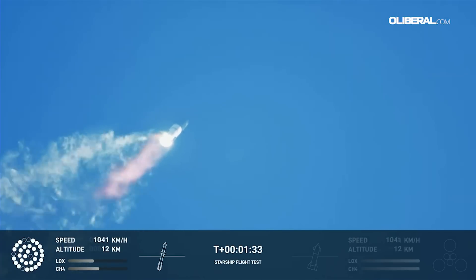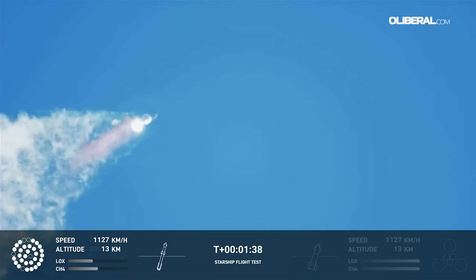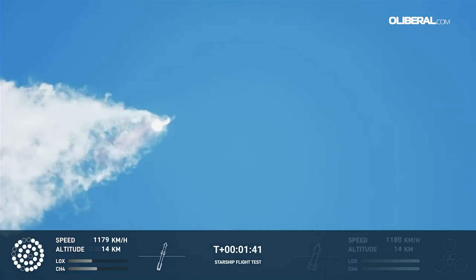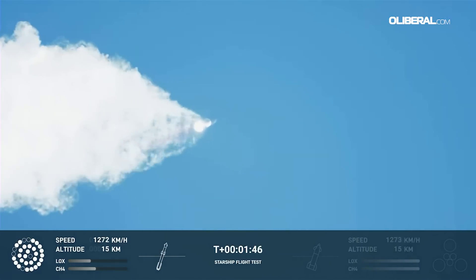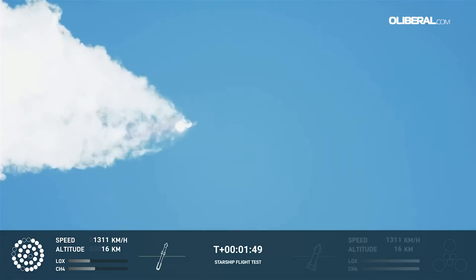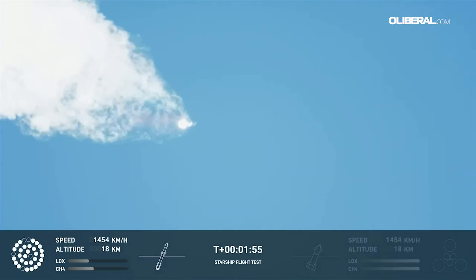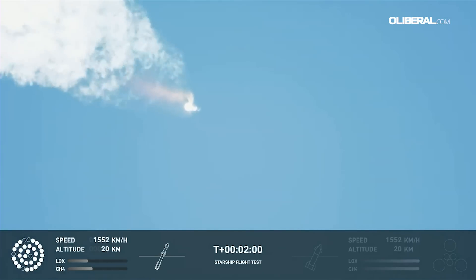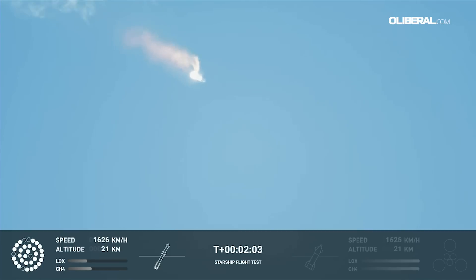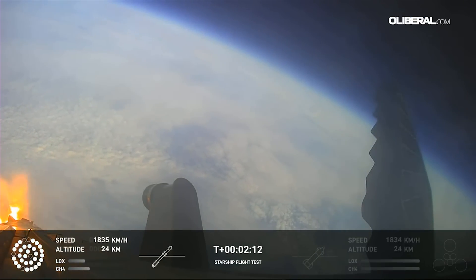Continuing to watch the first stage as we head downrange. A hundred seconds into flight. Our next major activity is going to be shutdown of the first stage. Houston Tracking Station is now acquiring the vehicle. With shutdown, we will get separation of Starship and Super Heavy and ignition of the Starship engines. When Starship separates, we light up six engines in a staggered sequence. If all goes well, those six engines will burn for almost six and a half minutes.